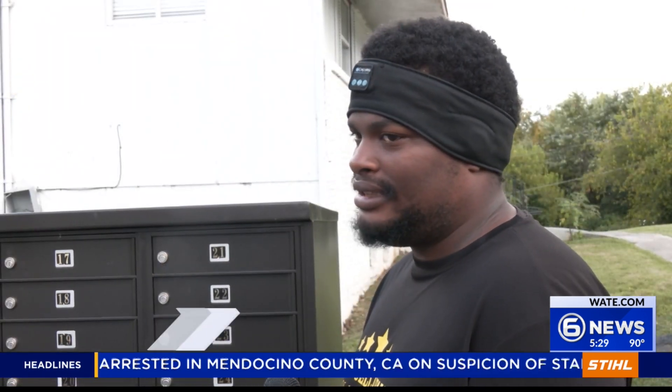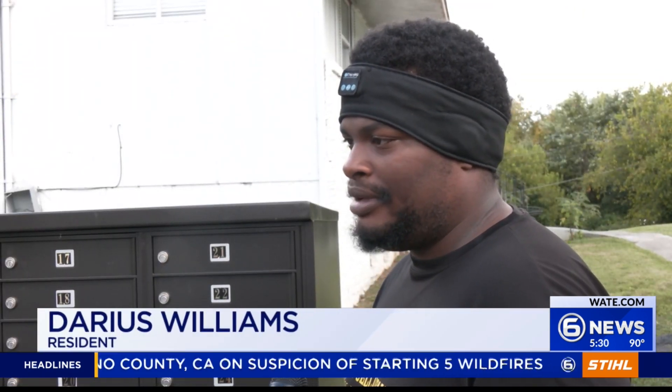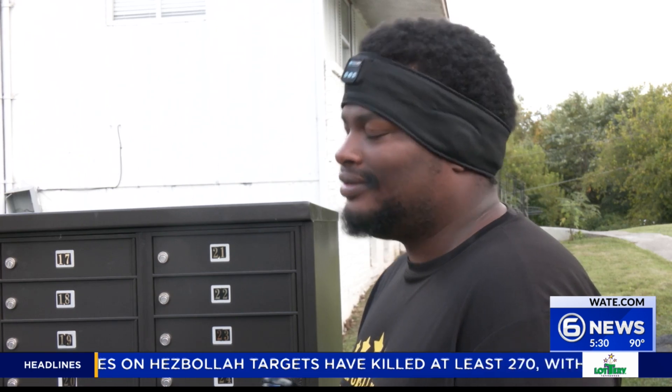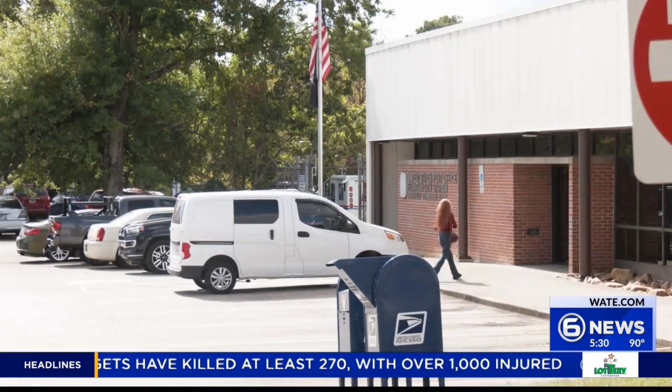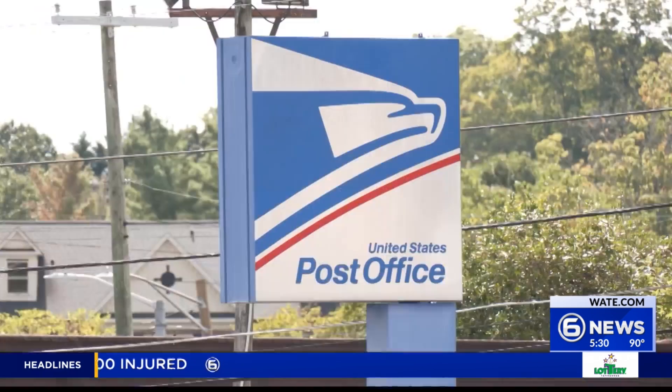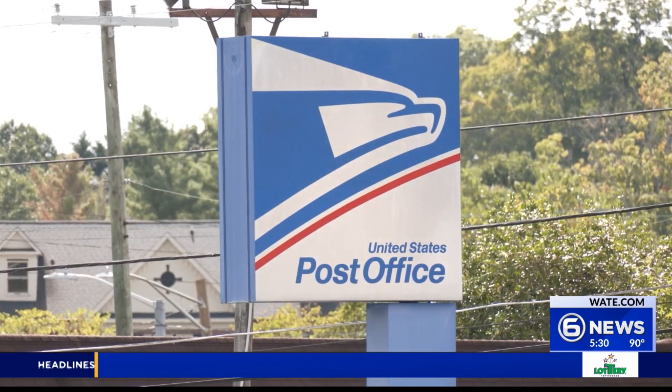Once we got the new boxes in, we really weren't receiving any mail. The only thing that comes through here is packages that go to the exact doors. Residents have to go down the road to get their mail — on Broadway. Darius and other residents pick up their mail at the Fountain City Post Office, nearly two miles away from their apartments.